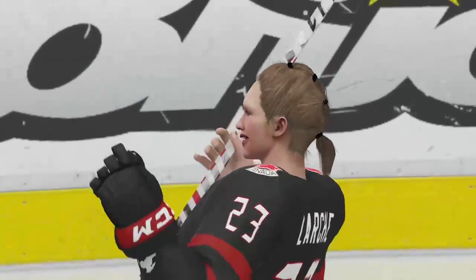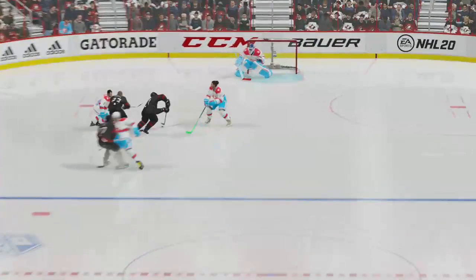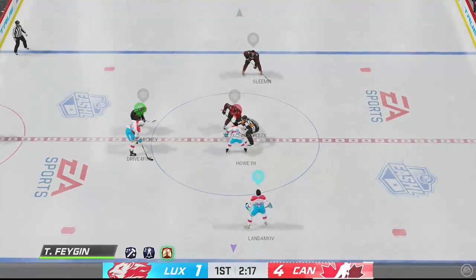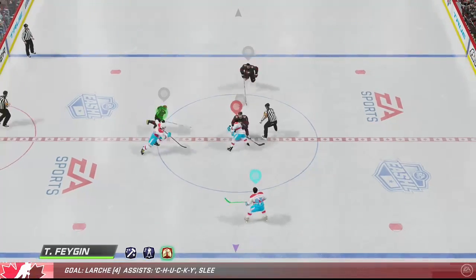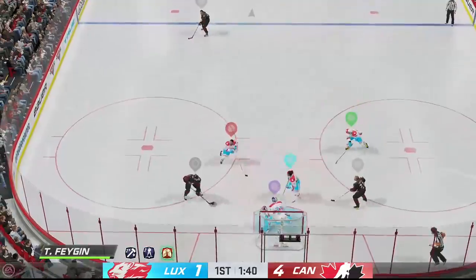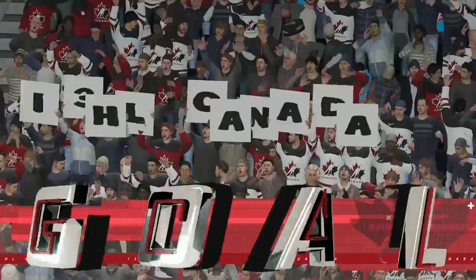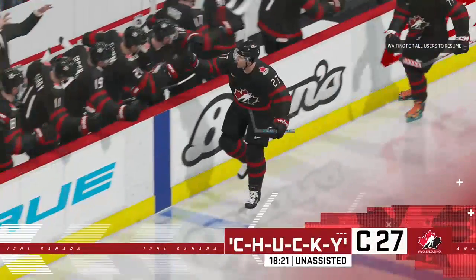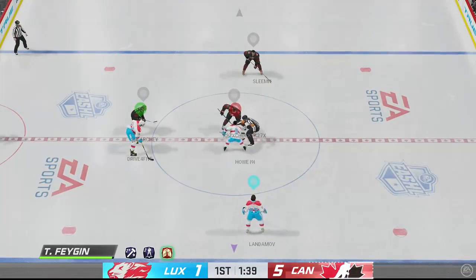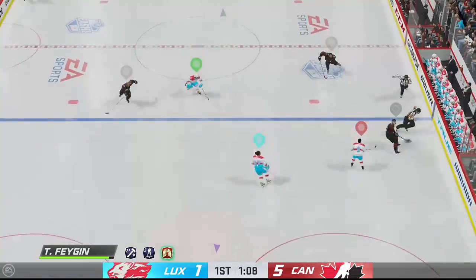And that goalie is getting just torched down there — three in a row here. And that snapshot beats the goaltender from the low slot. Toronto's taking advantage of their opportunities offensively so far here in this first. More shots, more goals. He scores! He does! More straight goals — just a dominating stretch of play. Toronto's been the better team here in the late stage of this first period. More shots, more goals — simple as that.